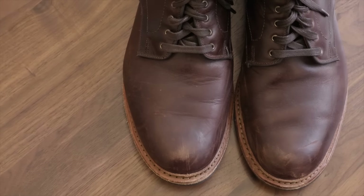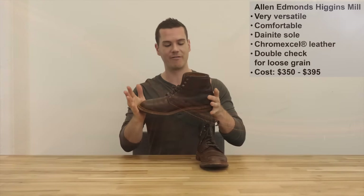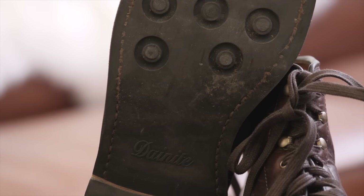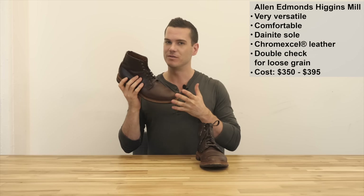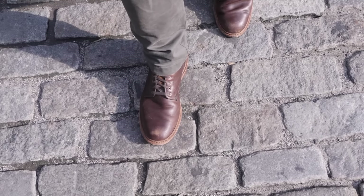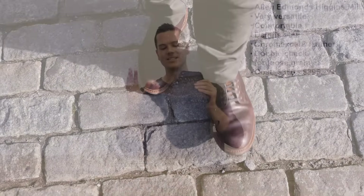The Higgins Mill has a nice basic service toe aesthetic - not too complicated, nice and classic looking. It's got a 360-degree storm welt which is a bit more resistant to water, dust, and grime than a regular Goodyear welt without looking too blocky. The Dainite sole is a really good combination of grip, softness, comfort, and durability. While I'm a big fan of the Red Wing Iron Rangers, which also fall into this category, the Higgins Mill is definitely more comfortable - one of my most comfortable boots - and more versatile. I've worn this with t-shirts, with slacks, with just about everything and it fits in fine.